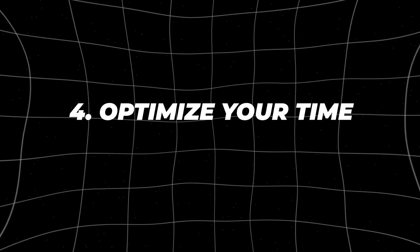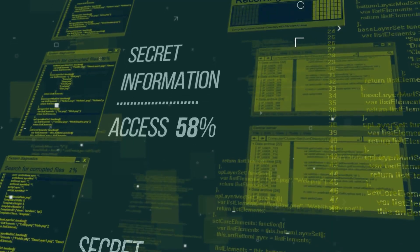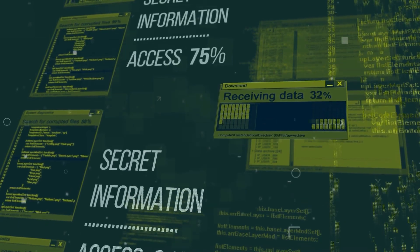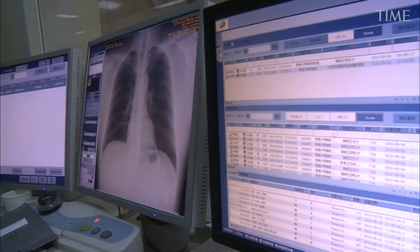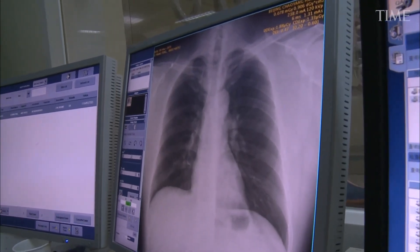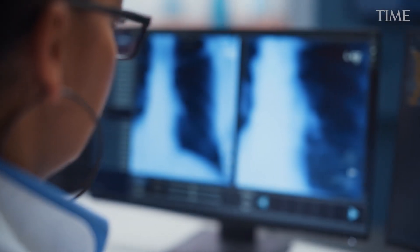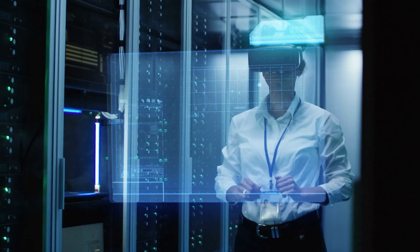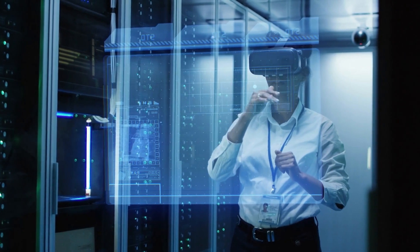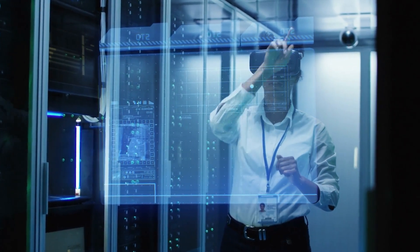Number four: optimize your time. Optimizing your time with generative AI is like having your very own tireless assistant at your fingertips. By offloading routine tasks to the AI, you can focus on high-value activities that require human intuition and creativity. This not only saves you time, but also allows you to maximize your potential and achieve more than you ever thought possible.